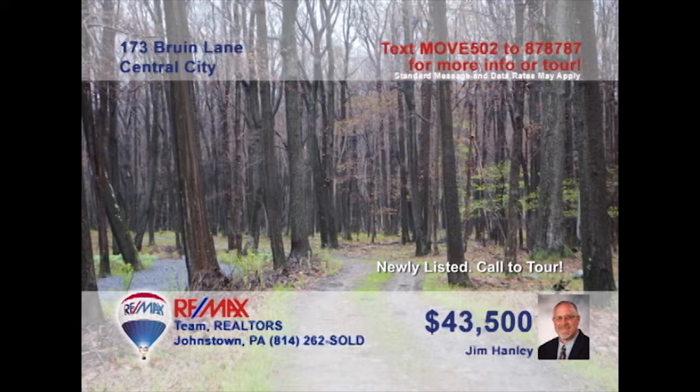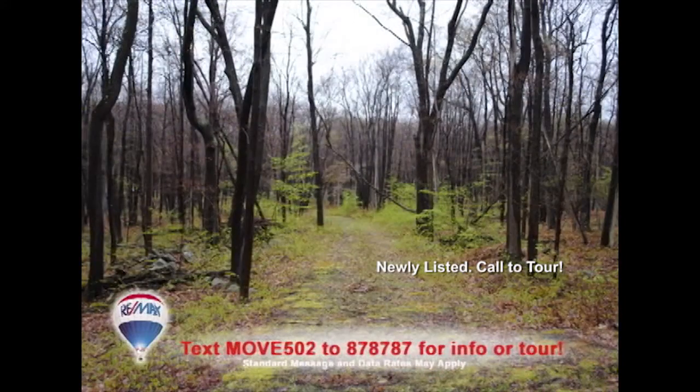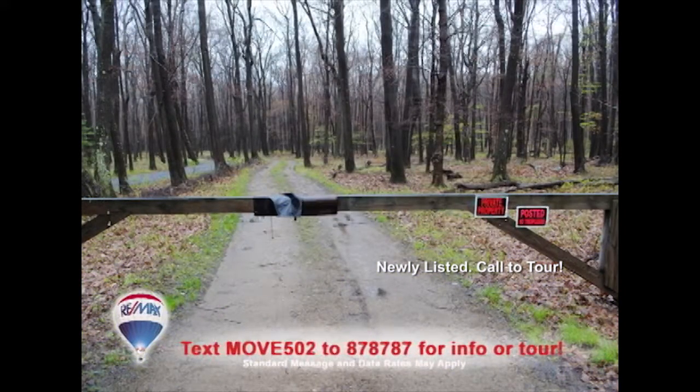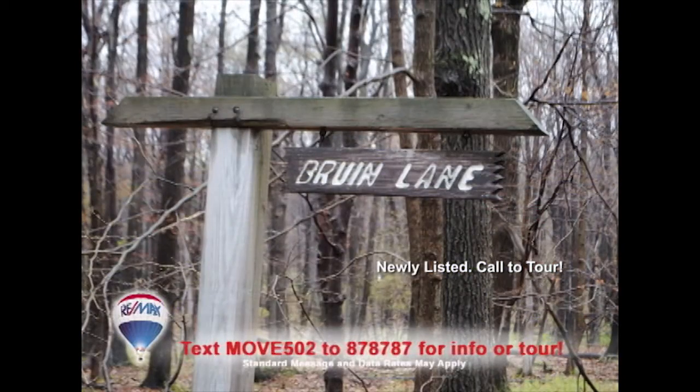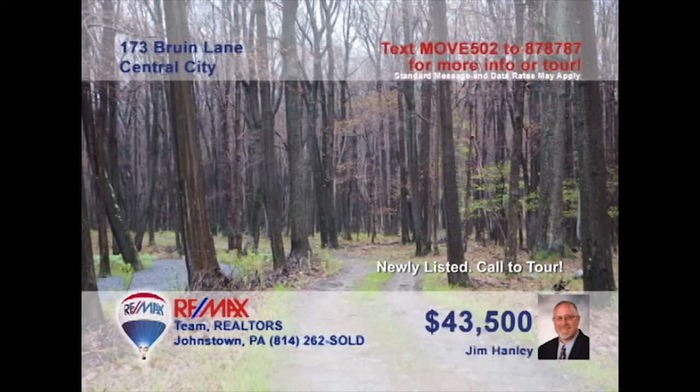Jim Hanley would like to invite anyone interested in this 10-plus acre lot. This wooded area provides a soothing feeling and great adventure. A cabin would be the perfect fit for this lot with utilities located at the street. Any hunter will love the fact that this lot borders the state game lands. This gated area can be yours, but only if you contact Jim Hanley right away. Call now.